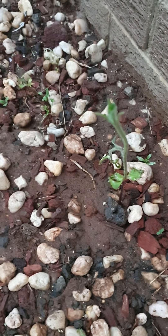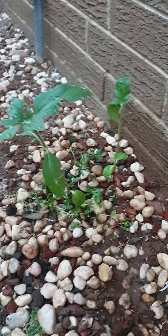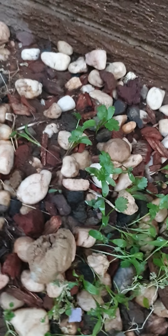Holy basil. That's meant to be a sunflower — got eaten by snails. There's a sunflower. And some more cilantro.